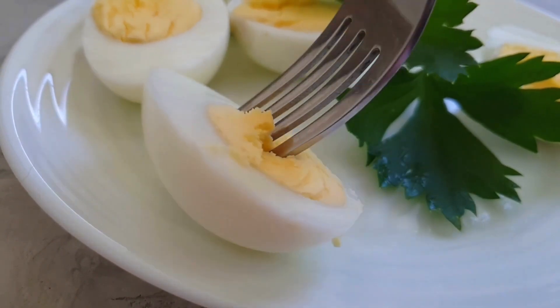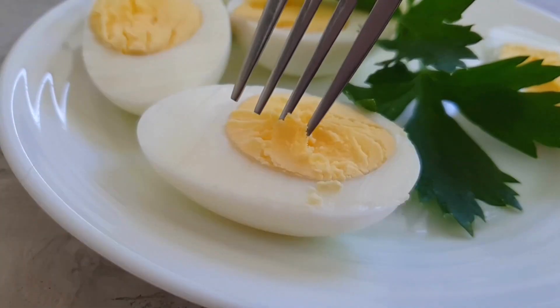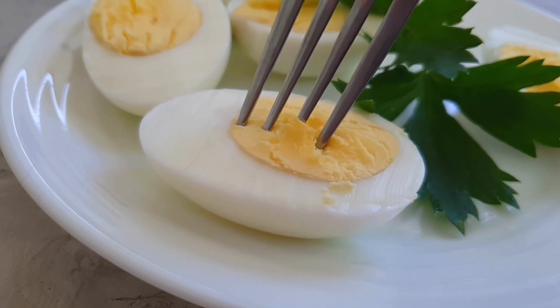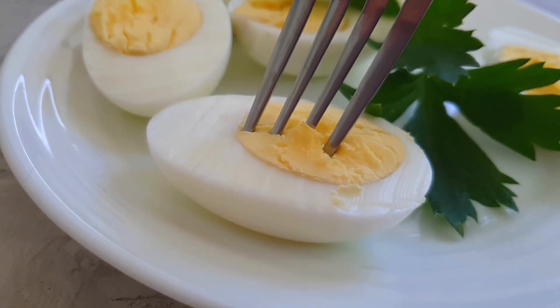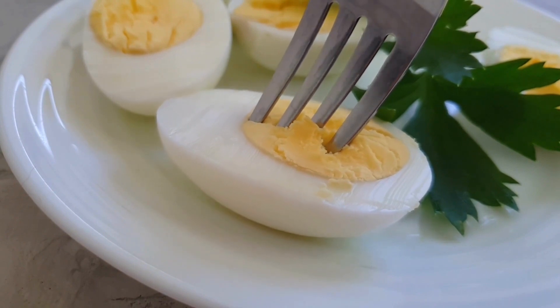Eggs should be placed in boiling water at room temperature, brought to a boil, and then gently simmered. Cooking times range from three minutes for extremely soft, to four minutes for just set white and creamy yolk, to five minutes for set white and just set yolk.